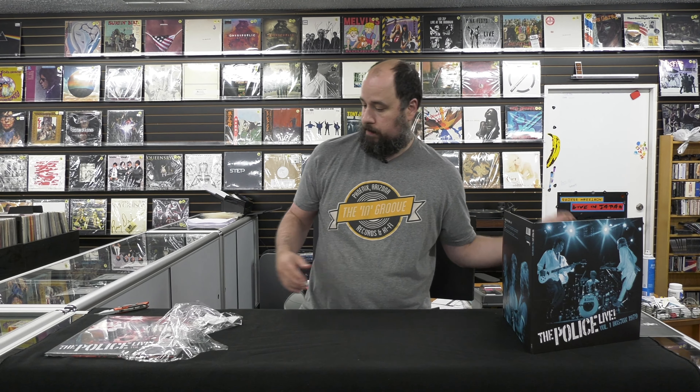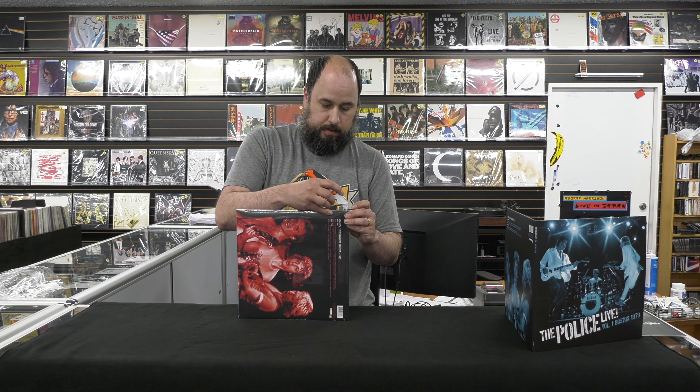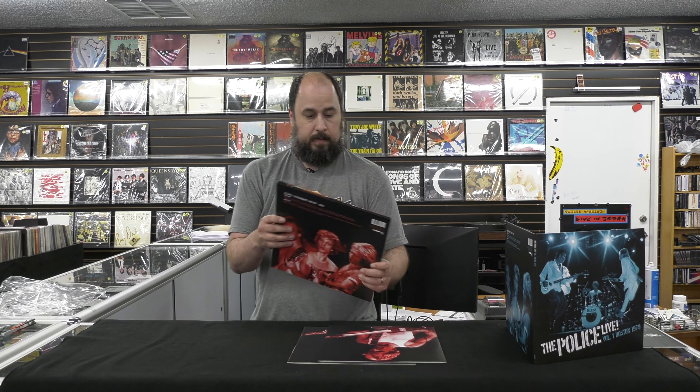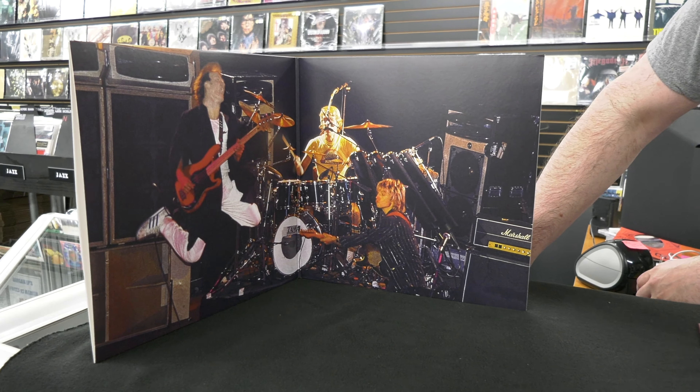I'll set that there and let's crack open the 1983 show. Check out the back, give you a close-up of the front. And that's a little nicer than the other one inside — you've got the full wide shot.